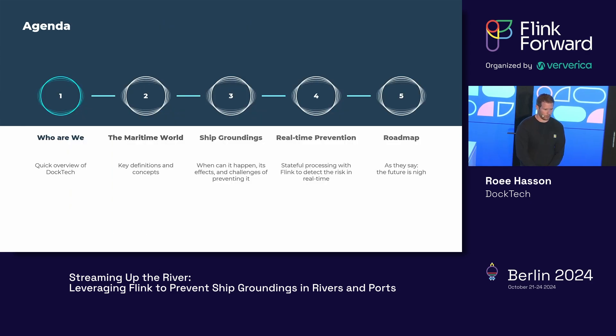So what are we going to be talking about? First, a little bit about who we are — who is Doctech and what we do. Then a little bit about the maritime world, just to understand ship groundings. Then about ship groundings — when and how they can happen and the effects. Then we'll dive into the real-time prevention solution we implemented using Stateful Flink. And then what we can expect ahead.